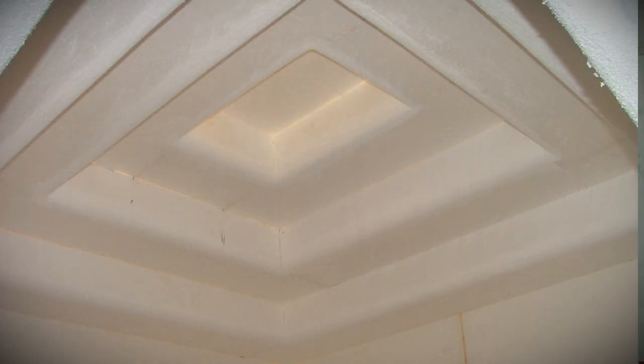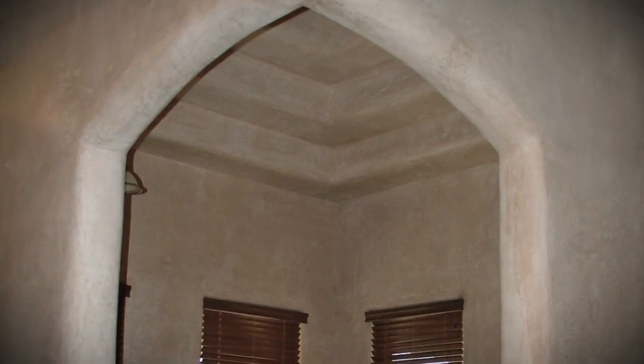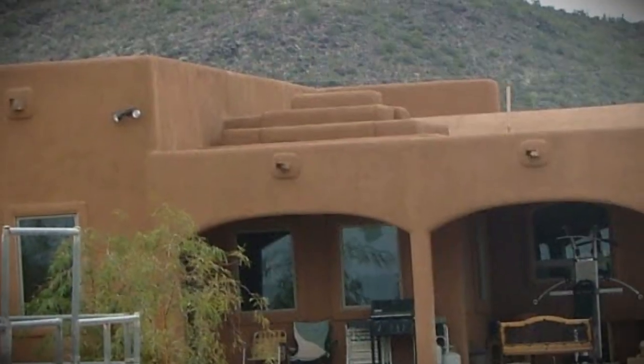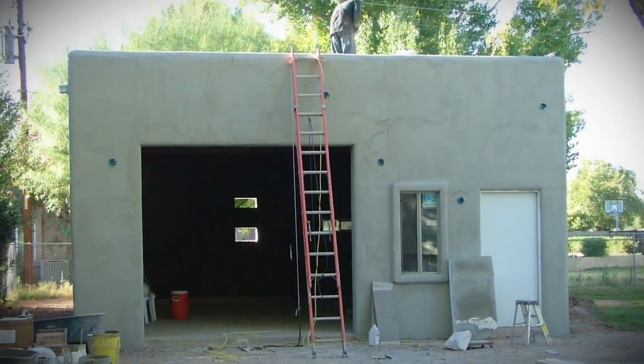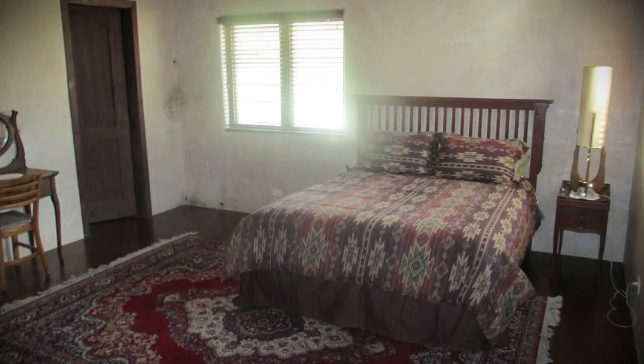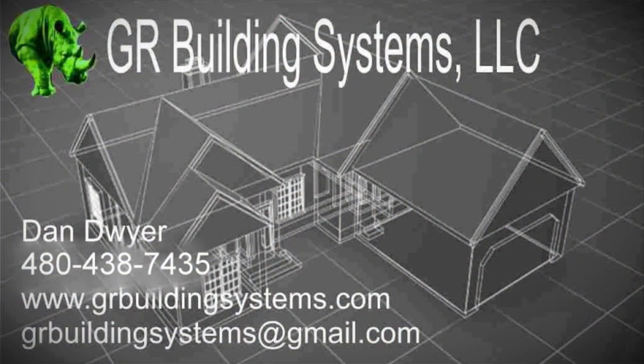The Green Rhino building system, while being called an alternative building system, is extremely easy to build with. Architects, engineers, and builders have found this building system a pleasure to work with, and have asked to see more. The Green Rhino building system can save you time and money on your next project. If you're interested in this eco-friendly system, please feel free to contact us.